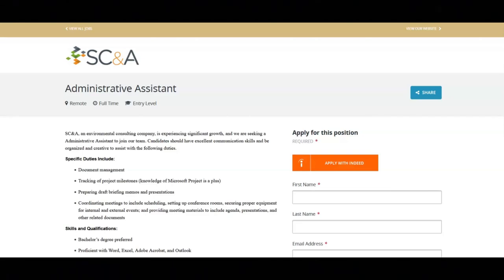The first job is with SCNA and they're looking for an administrative assistant. The specific duties include document management, tracking of project milestones, knowledge of Microsoft Project is a plus, preparing draft briefing memos and presentations, coordinating meetings to include scheduling, setting up conference rooms, securing proper equipment for internal and external events, and providing meeting materials to include agenda, presentations, and other related documents.